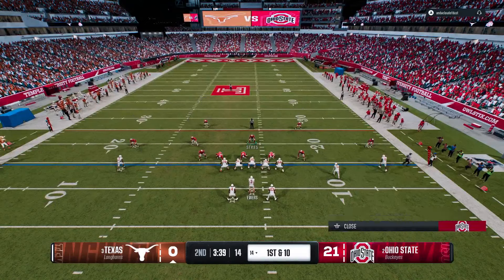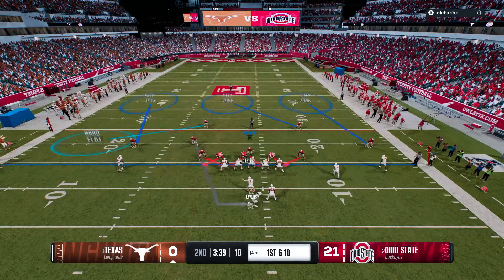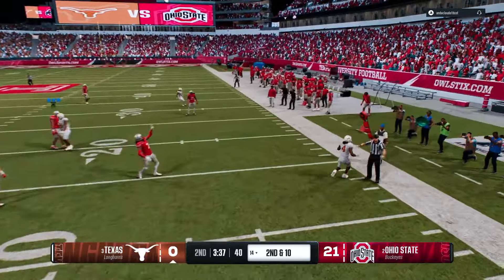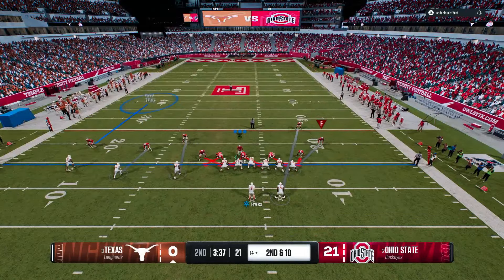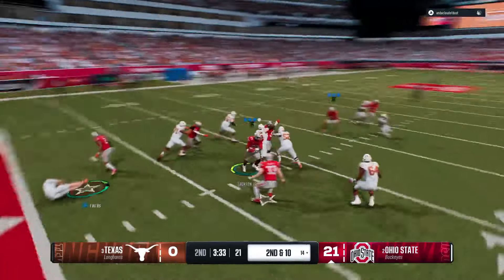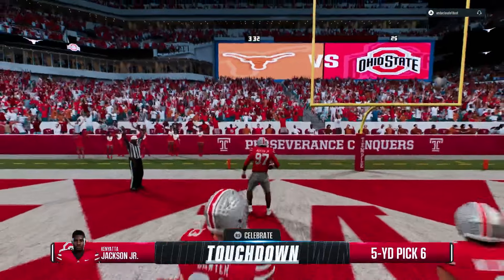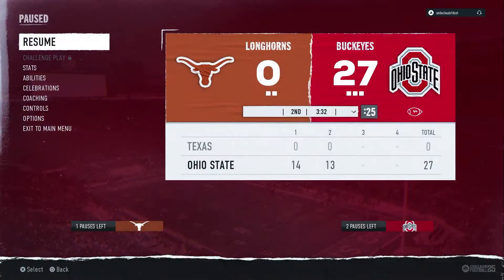We're coming out on defense one more time — we're up 21-0. This is the first round of the tournament. Putting a cover three shell over the top and playing underneath to take away anything coming across. He just throws it away, doesn't know what to do. We move our guys down — notice everybody is manned up on the right side, nowhere to go. We get the blitz, ball falls into our hands, and we run it in for a touchdown. Just like that, the score is 27-0 and we move on to the next round.